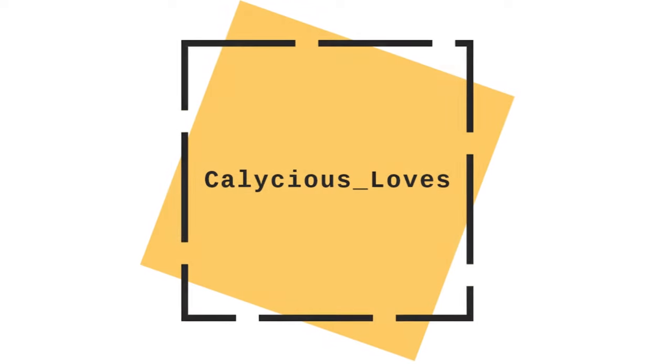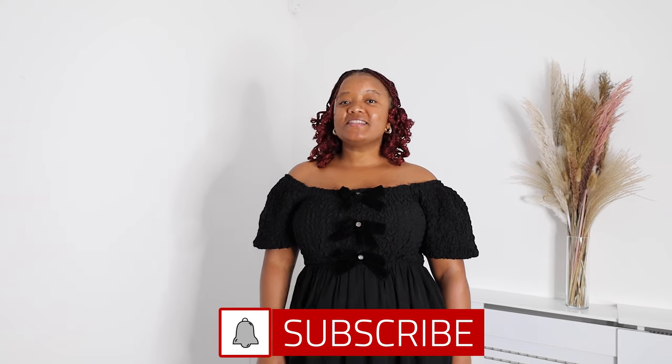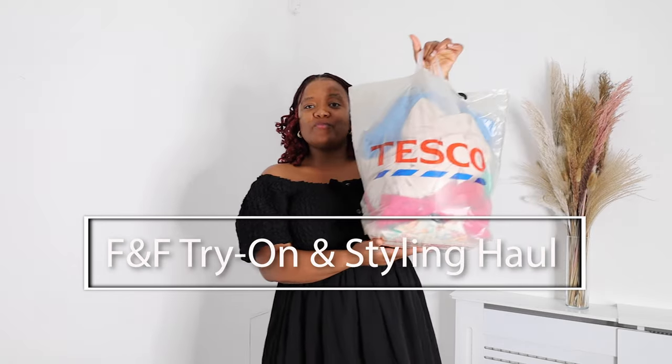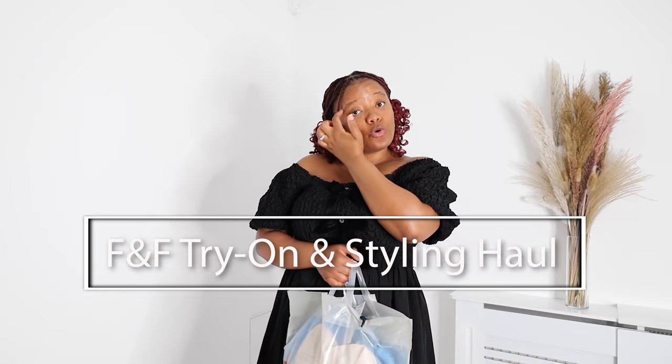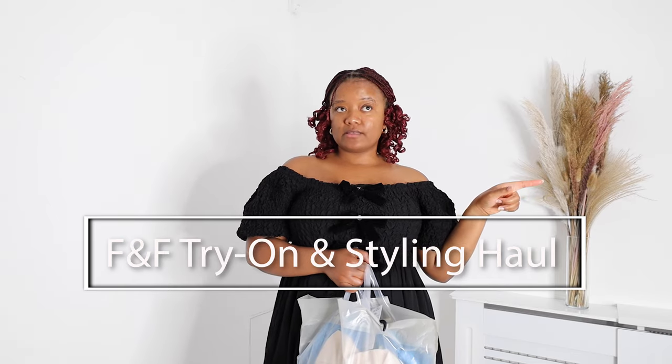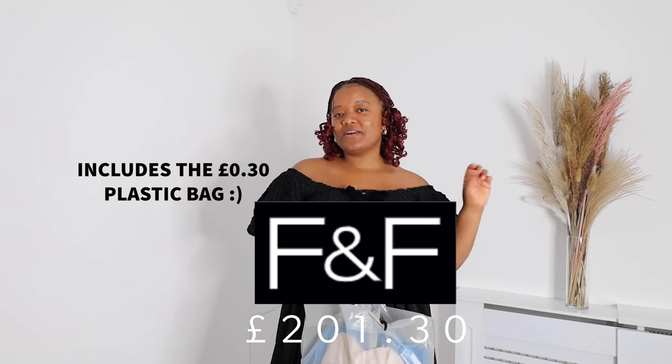Hello lovely people, welcome back to my YouTube channel. My name is Caroline, aka Calicious Loves. Today we are doing an F&F haul. F&F is a Tesco clothing line — they sell their stuff in store but you can also get them online at Next, because for some reason they don't sell online themselves. I spent £201.30. The main objective is to show you what I got and how I'm going to style the pieces. Unfortunately I did not get any jewelry, accessories, or shoes because I just couldn't see what I liked.